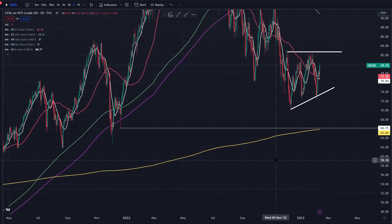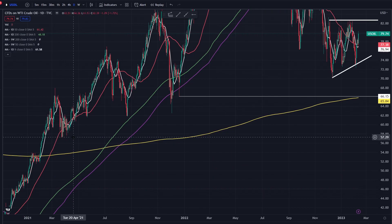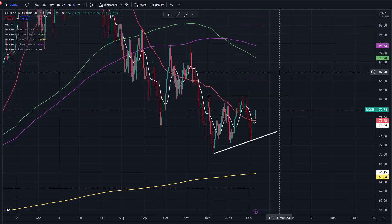I remember when crude was negative and a lot of people were saying this is bearish, and then look what happened afterwards. I think $60 now, with the situation that the world is in, is definitely an area that I'd be looking to buy. There's a weekly demand zone there. So with crude, there's two scenarios: you break above $82, bullish; you break below $73, bearish, as simple as I can make it.